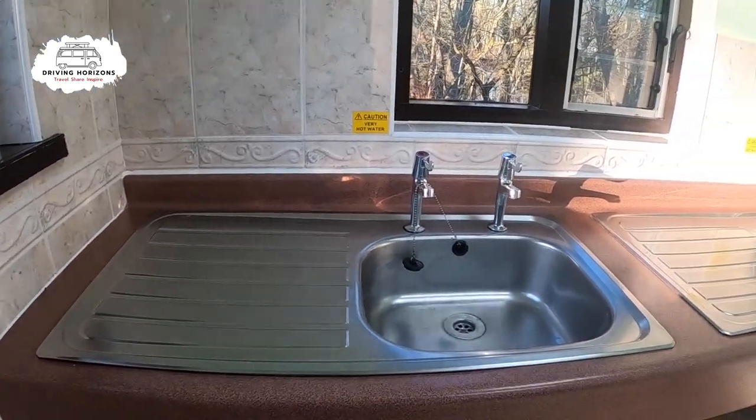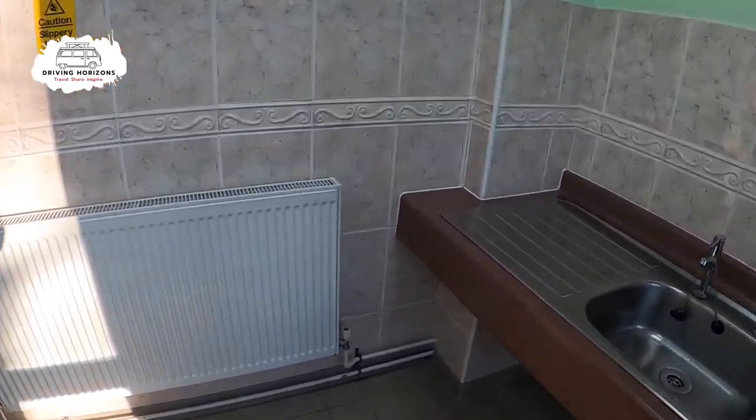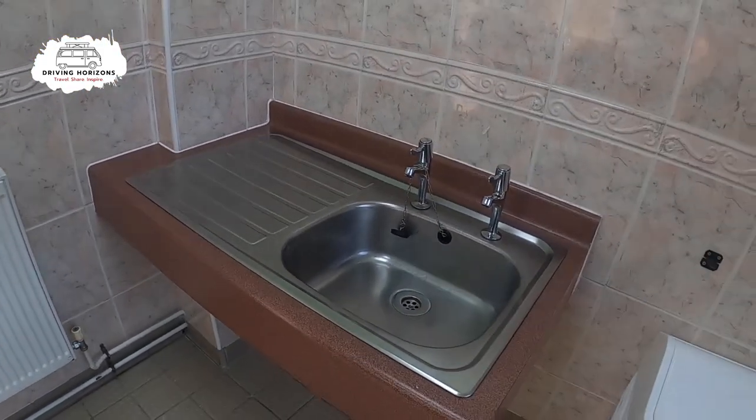Which is what we're going to look at now. It's a small, basic, but totally functional washing up area with three sinks, hot water, and plugs in the sink. And it's indoors, which is a bonus.